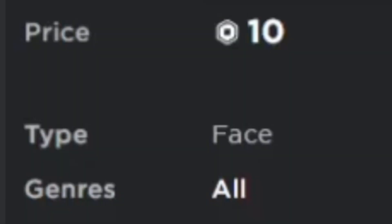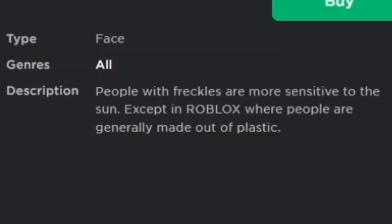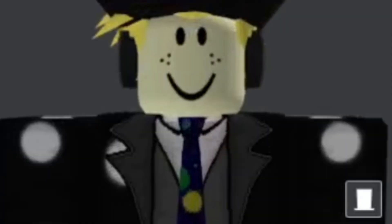Number 6, we have Freckles, selling for 10 Robux. The description is 'people with freckles are more sensitive to the sun, except in Roblox where people are generally made out of plastic.' Here's what it looks like on the avatar.